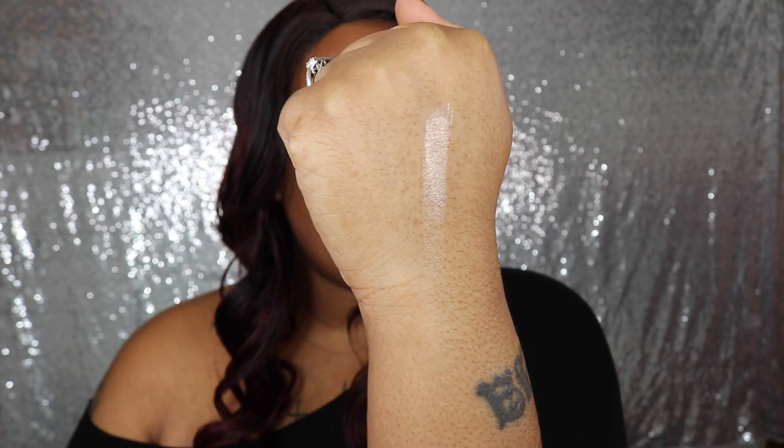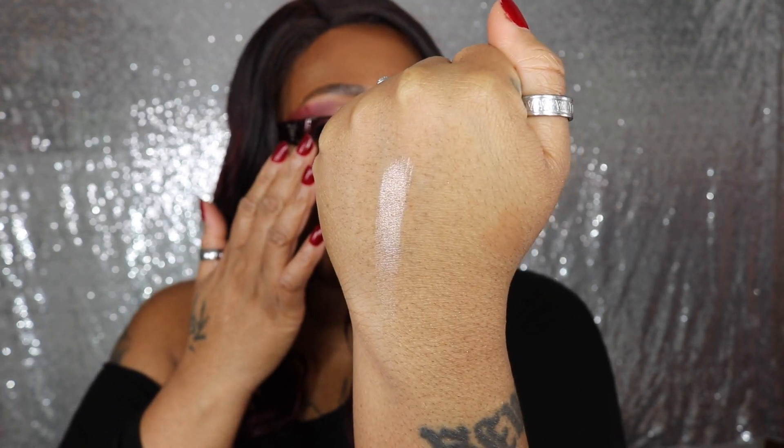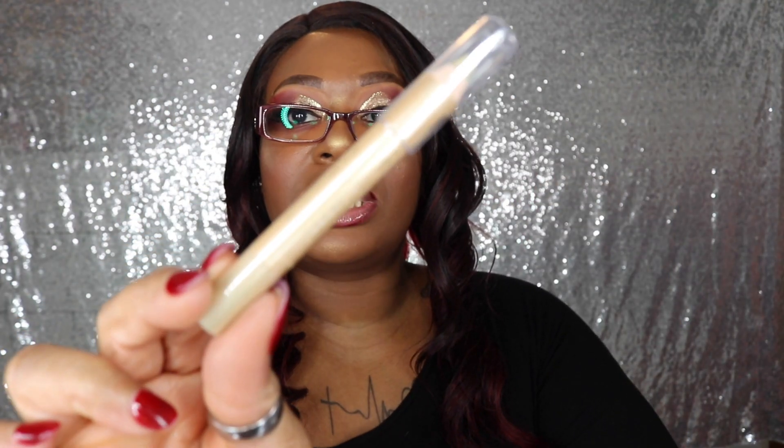It is very, very creamy — I could feel that just touching it. Let me do a swatch. Oh honey, she is glowing! I like that — that's cute, that's something I'll definitely wear. Maybe on the inner corner of the eyes to make them pop, or layered over some eyeshadow to see what the shimmer is really saying.